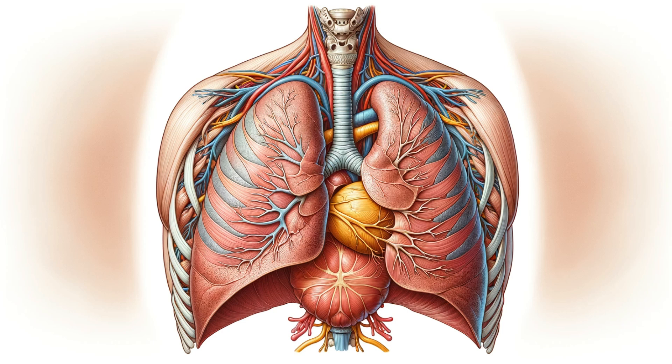Its unique structure, attaching to the lower ribs, sternum, and spine, allows it to perform its critical functions.